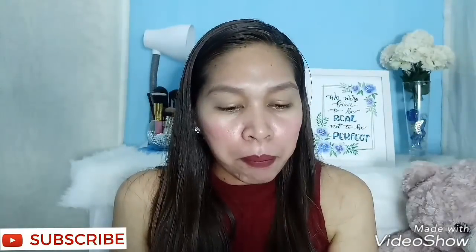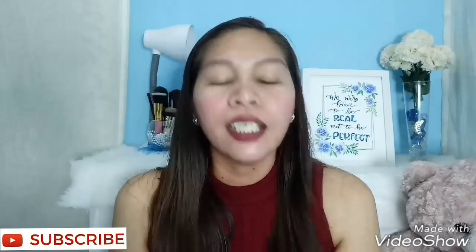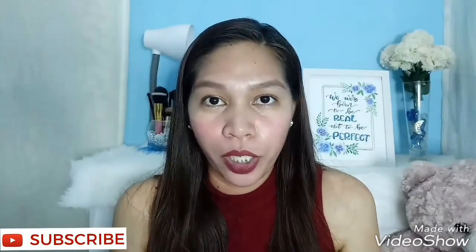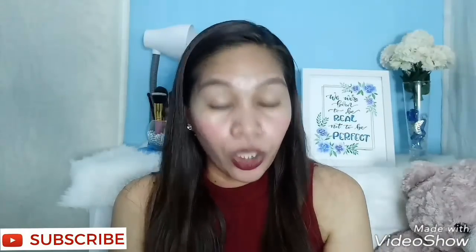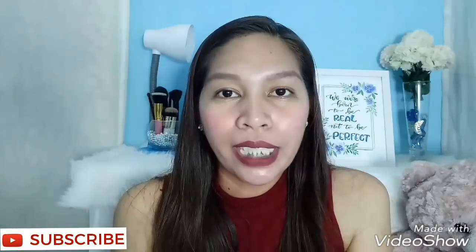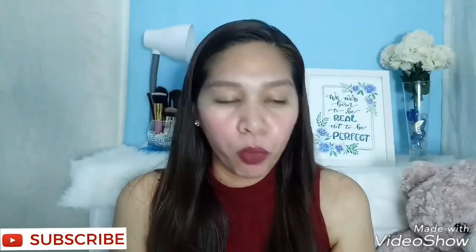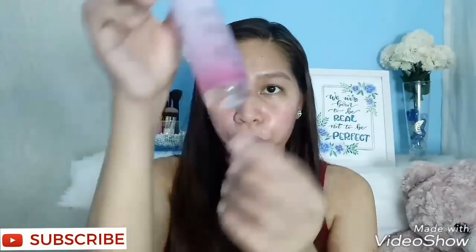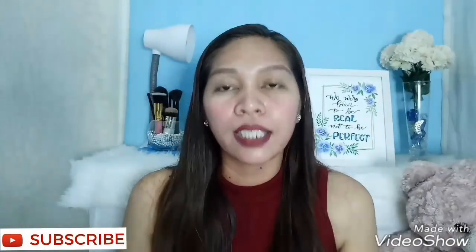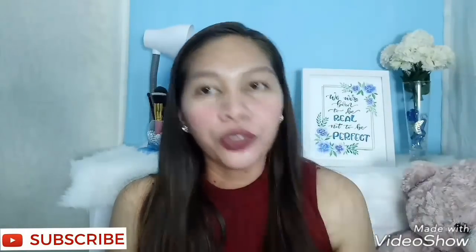About the maintenance set: the rejuvenating set can be used up to two months, and after that you transition to the maintenance set — also known as Set B. It's up to you whether you go straight to the whitening or maintenance set after one month. For me personally, I still have some toner left from my rejuvenating set, so I'll finish that first, then order the whitening or maintenance set to use after.